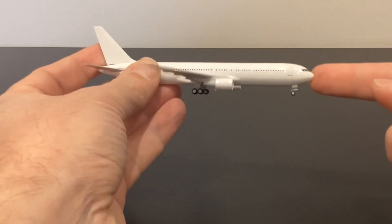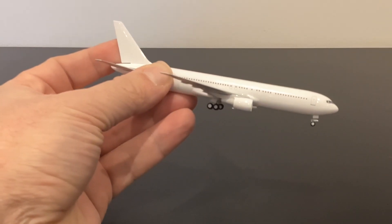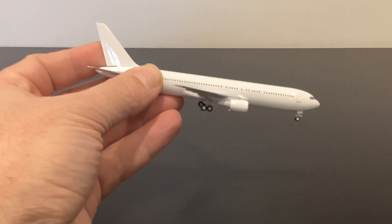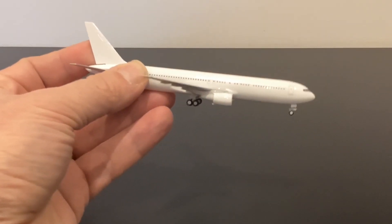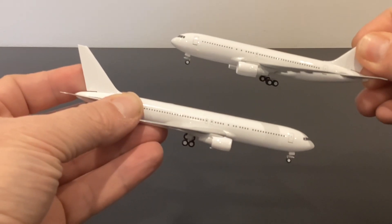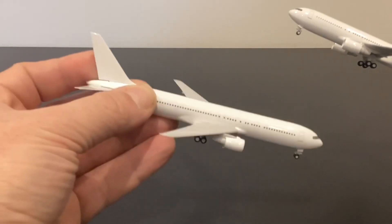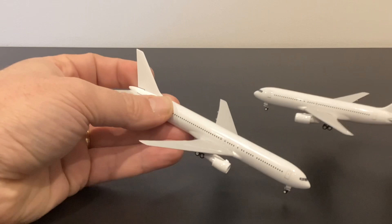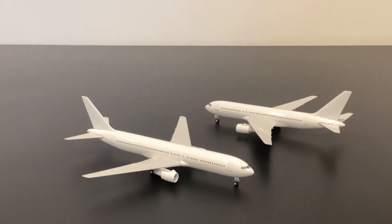The series 300 hasn't had a new mold for a long time, though there are two active molds: the Phoenix and the JC Wings Gemini mold, plus older molds from Big Bird, Aero Classics, Witty Wings, and Dragon Wings — none of which are definitive. It's also not often that a 767-200 and 767-300 come from the same mold family. NG are covering all variants, including a series 400 which will be covered in a separate video.